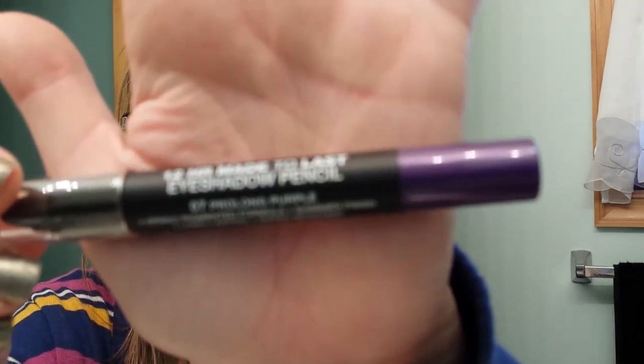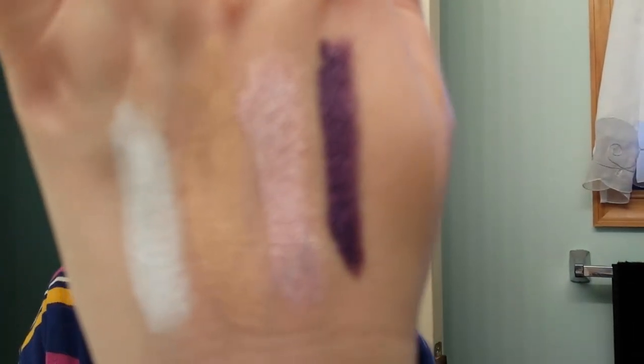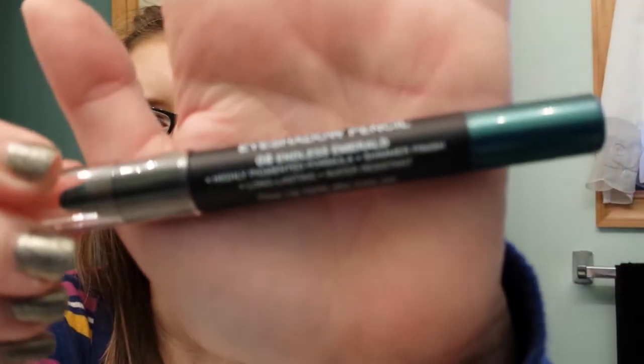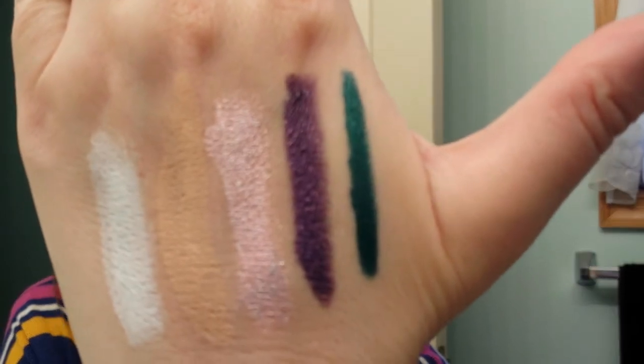Okay, on with the video. This one I picked up the other day, it is in Prolong Purple. There it is. And the last one I have is Endless Emerald. I just love these. I don't like every color — I need like a taupe or a brown color in it, that would be great. So there's those.